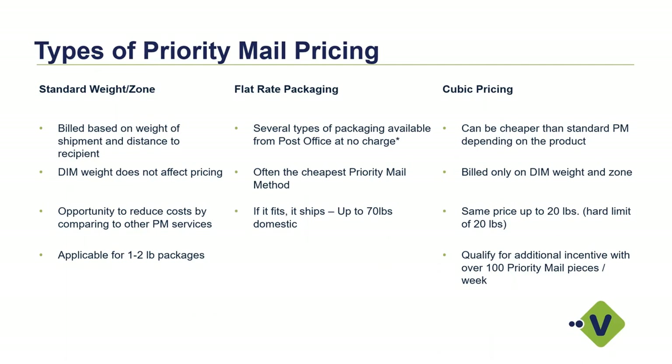When we talk about post office and cost savings, there are three different types of programs the post office provides. First is standard weight zone, which everyone is probably familiar with — it's based on the weight and zone of the shipment and the distance to the recipient. DIM weight does not affect pricing in this situation. This is most applicable for one to two pound packages, where standard weight zone pricing is your most beneficial option.